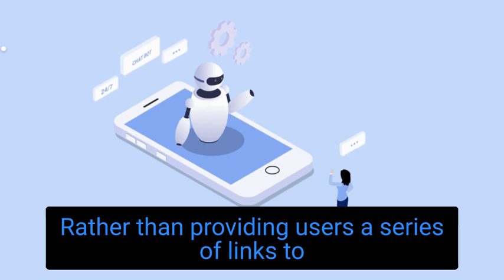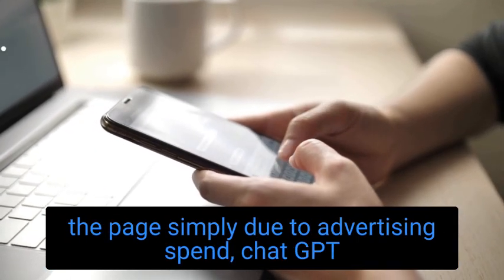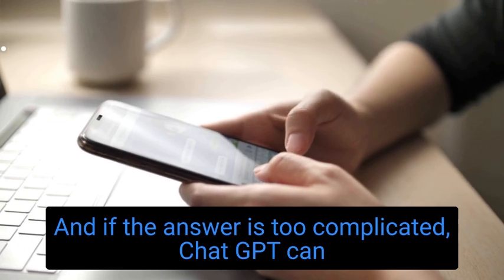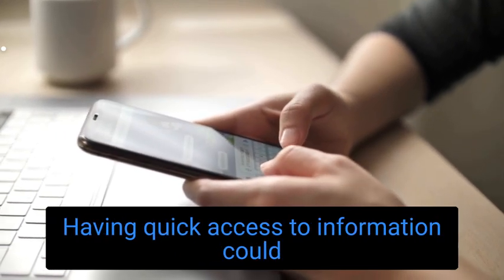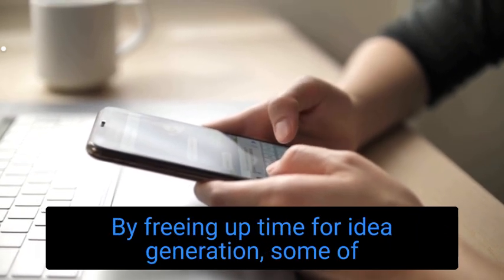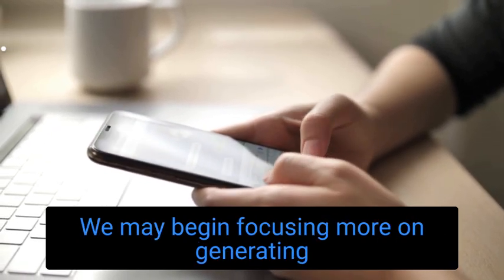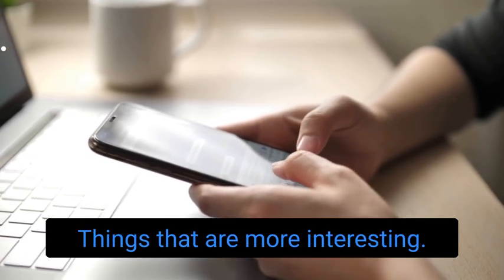Rather than providing users a series of links to sift through, many of which are high up on the page simply due to advertising spend, ChatGPT provides the user with a quick answer. And if the answer is too complicated, ChatGPT can explain it in simpler terms if you ask it to. Having quick access to information could ultimately make your job more enjoyable by freeing up time for idea generation — some of the more boring parts of the job may disappear, and we may begin focusing more on generating the right ideas and asking the right questions.